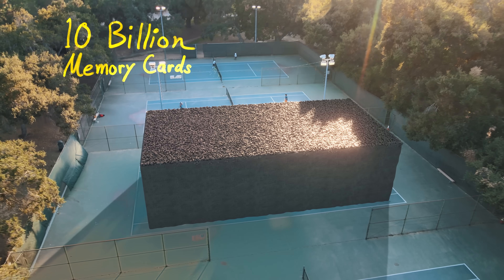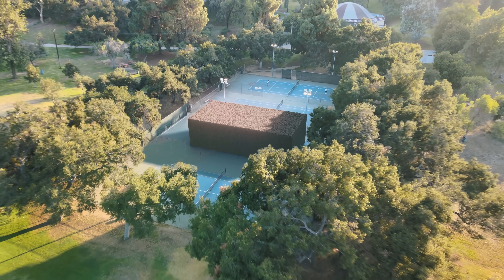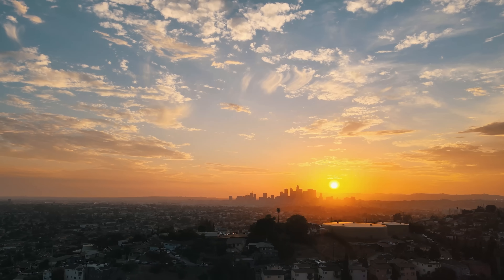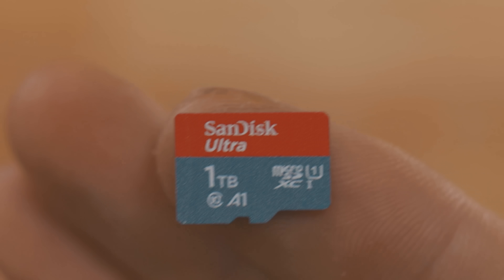So 10 billion memory cards? Well, it cost over one trillion dollars — and here it is: 10 billion memory cards fit in a single tennis court. That is a lot of memory cards, but I guess I was just kind of expecting it to be a lot larger. After all, this does hold the entire world's data. It's really a testament to how insanely data dense memory cards have become. It's almost disappointing, because I wanted something truly gargantuan to show you.